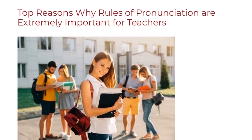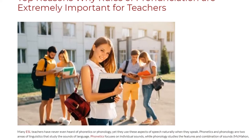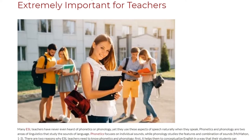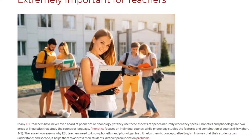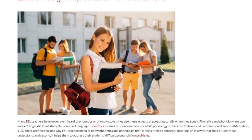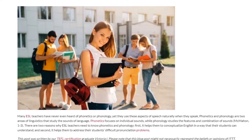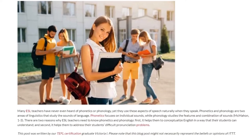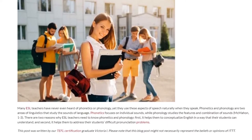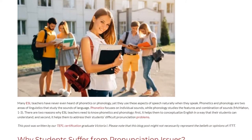Top Reasons Why Rules of Pronunciation Are Extremely Important for Teachers. Many ESL teachers have never even heard of phonetics or phonology, yet they use these aspects of speech naturally when they speak. Phonetics and phonology are two areas of linguistics that study the sounds of language. Phonetics focuses on individual sounds, while phonology studies the features and combination of sounds.